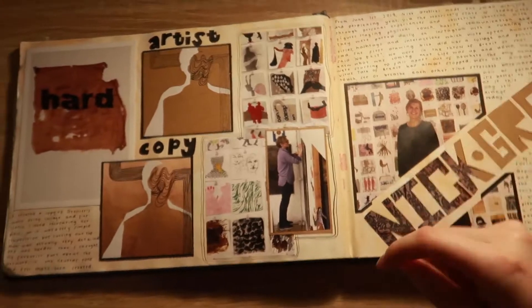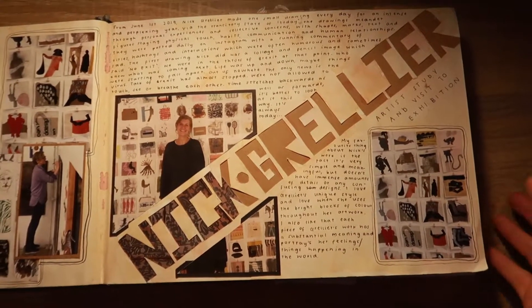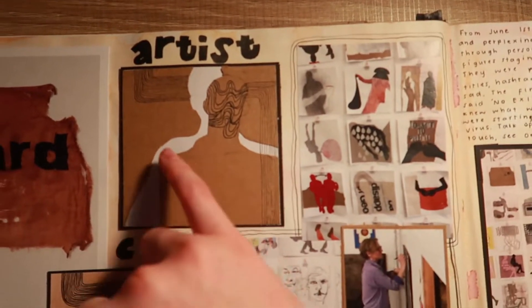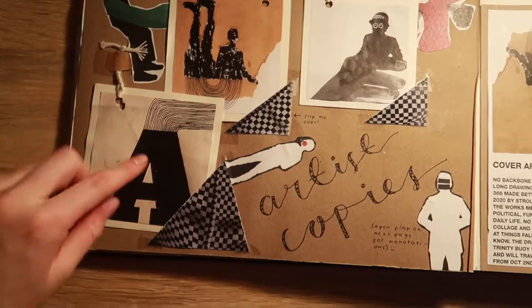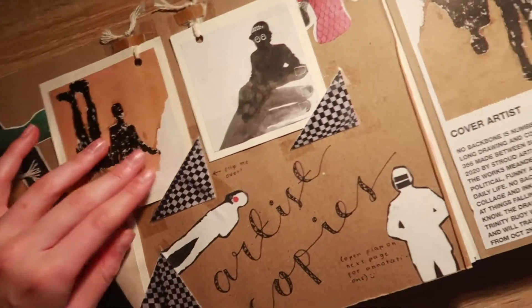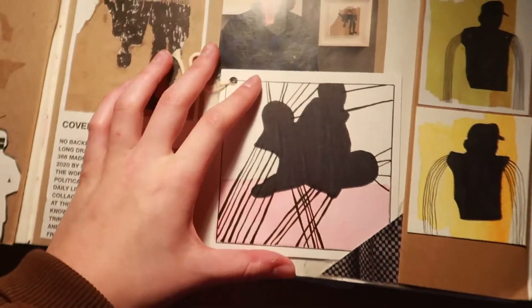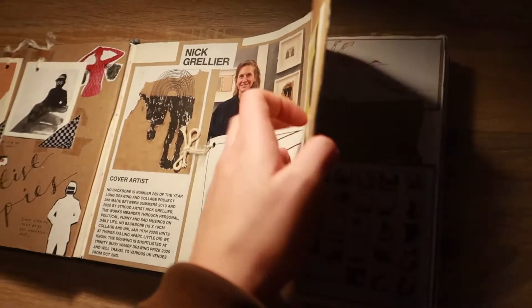Our teacher highly recommended going out to look at art galleries and then recording them in your book — it shows the examiner that you're interested in art. I have an artist copy here: this is the artist's drawing and that is my copy. I cut out some cardboard and drew over the top. I've made little pockets — I printed out her images on the front and made pockets so you can take it out and turn it over to see my copy on the back. I did the same for multiple images. There's also a little flap that opens up and tells you a bit more about the exhibition.